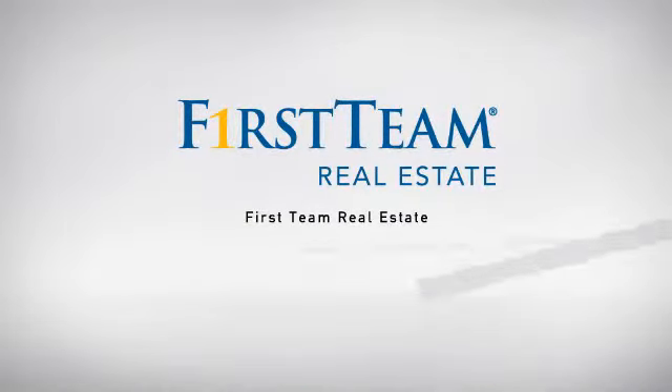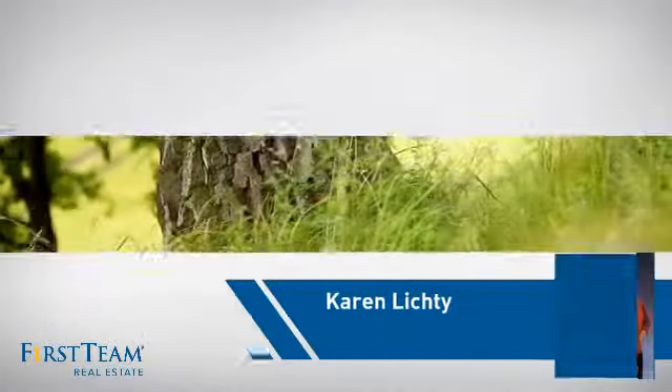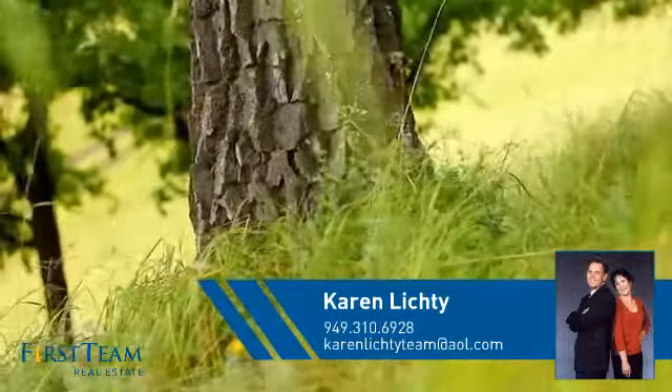At First Team Real Estate, our wide selection of listings helps you find a place you'll feel right at home in. This video is brought to you by your real estate agent, Karen.